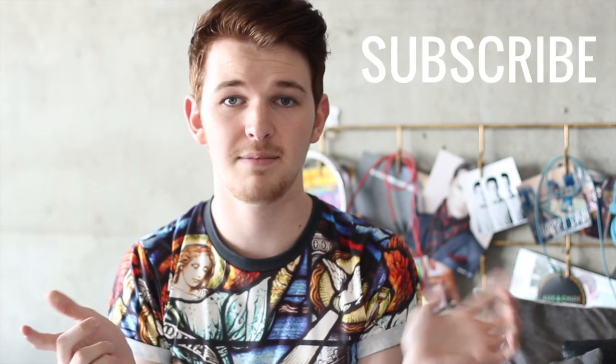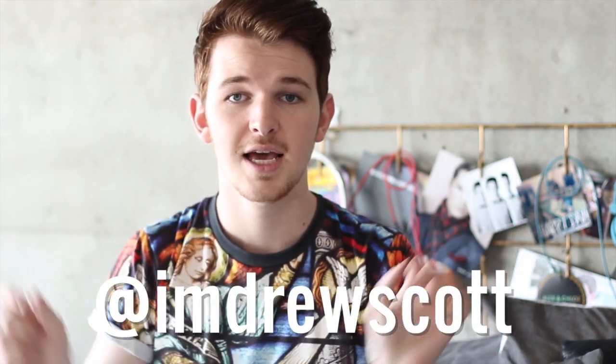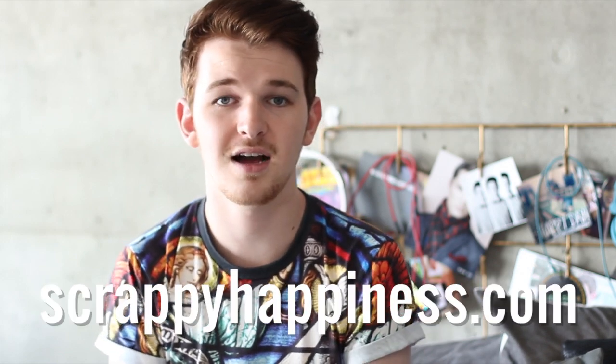So that was all of my favorites from March, you guys. I hope you enjoyed and I hope you enjoyed this little bit of a different style of video. I wanted to include some actual close-ups of the product, and I got a new editing software so I was able to do so. Leave any comments below, don't forget to thumbs up this video and subscribe. You can also follow me on Instagram and Twitter at I'm Drew Scott, and check out my fashion blog at www.scrappyhappiness.com. Thank you all and have a wonderful day. Bye, everybody!